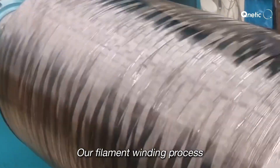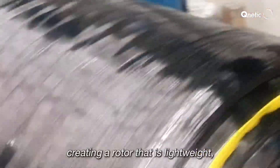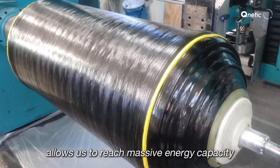Our filament winding process ensures each fiber is precisely positioned, creating a rotor that is lightweight yet incredibly strong. This advanced manufacturing method allows us to reach massive energy capacity.